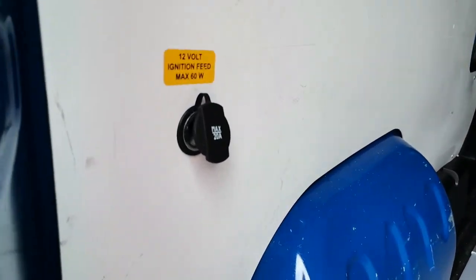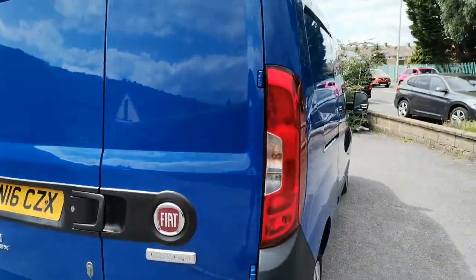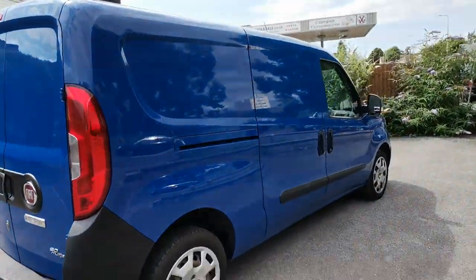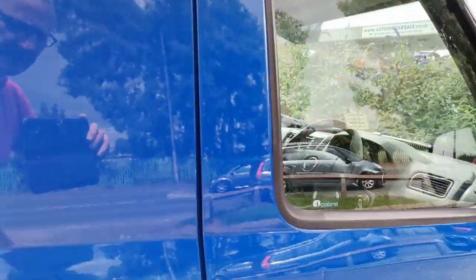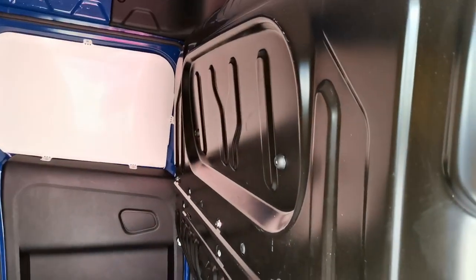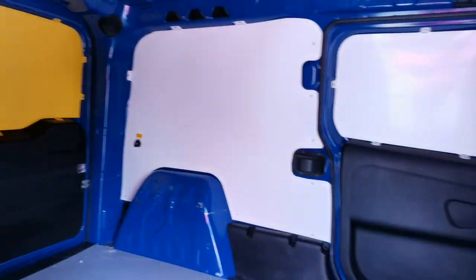There's a 12 volt power feed there, just in case you're using anything that can benefit from that. Twin side-loaded doors make it nice and easy to get in. You can see a full metal bulkhead, so quite a decent space in here.